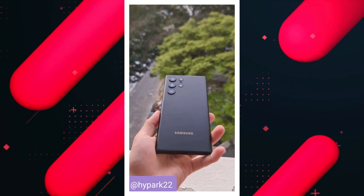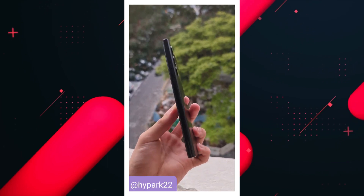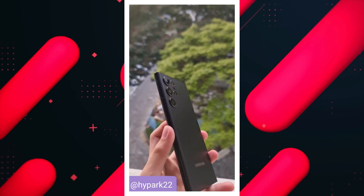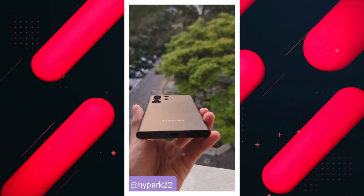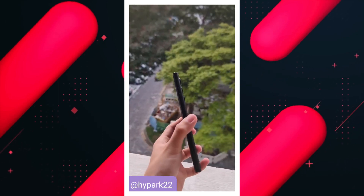Before we begin, I want to share a new S22 Ultra dummy phone in matte black color. This might be the accurate look in real life for this color, which is very close — pretty much the same as we saw in the 3D render. Do let me know in the comment section your thoughts about this color variant.